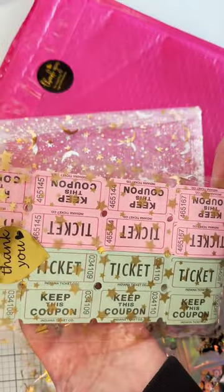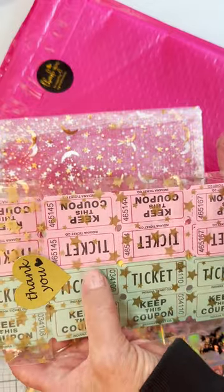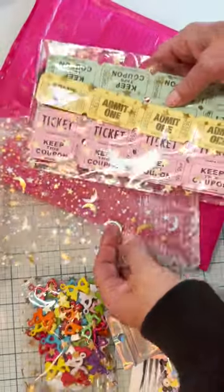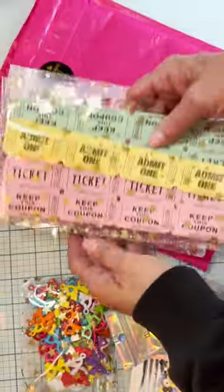I got these tickets — I love the different tickets. I got the green, the pink, and the yellow. Aren't those so cute? Most of this came in this pretty organza bag.